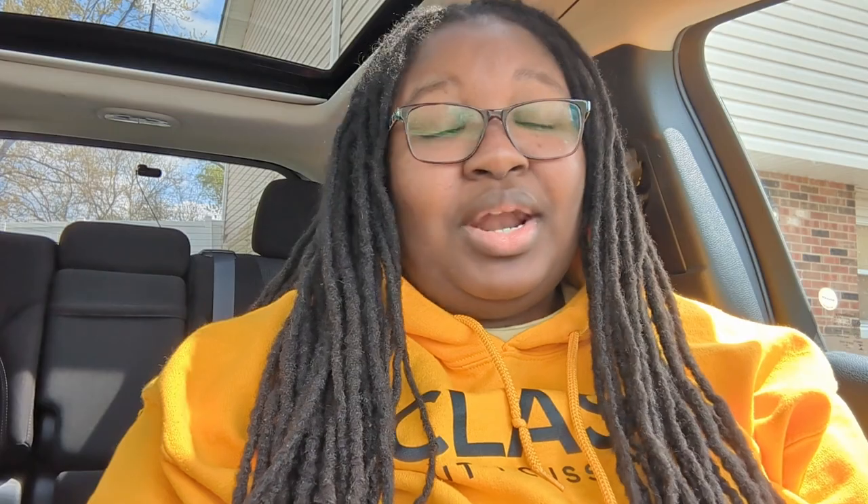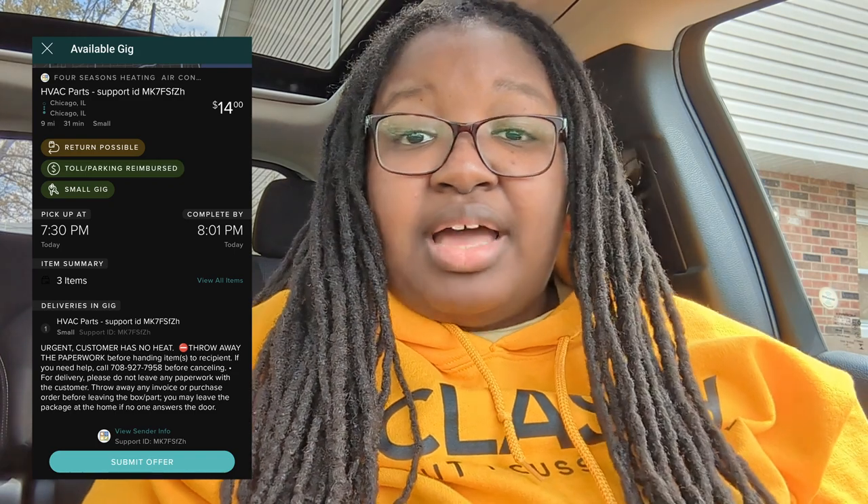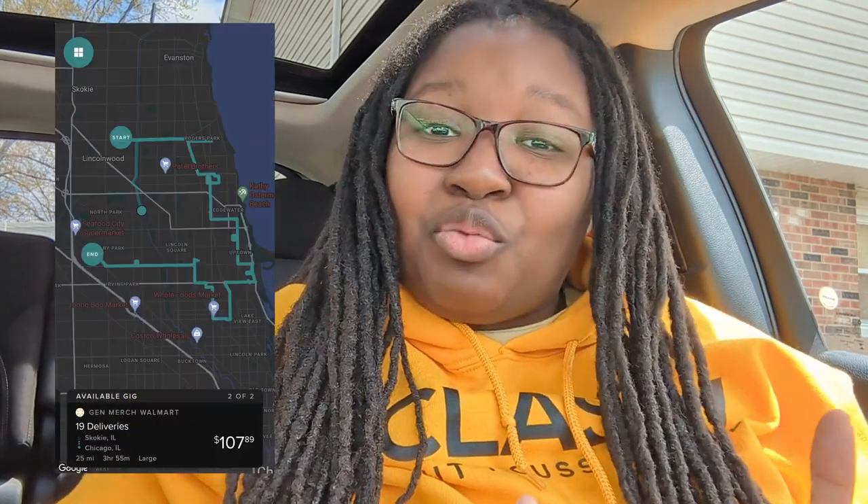Pro number two: transparency. When I opened up Roadie for the very first time and saw all the details listed for each gig, I fell in love with that app. I was only doing Amazon Flex at the time and this was a game changer. Before you even pick up a gig, you can see the pay, the mileage you're going to be driving, an average time it'll take to complete the gig, the size — small, medium, large, extra large, or huge — and the route right there on the map.